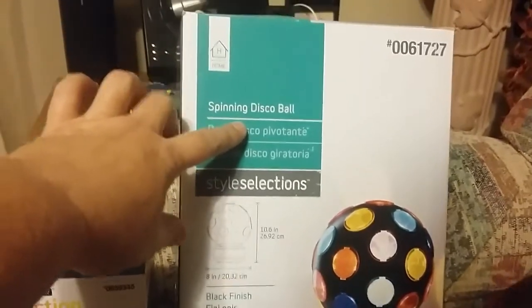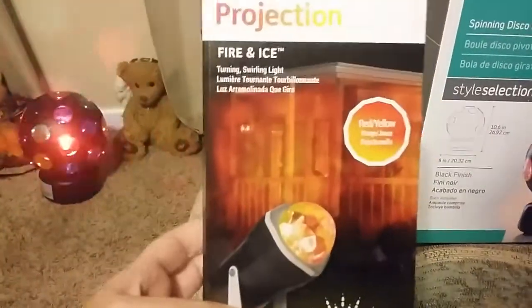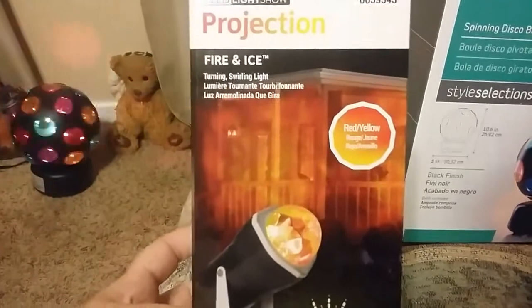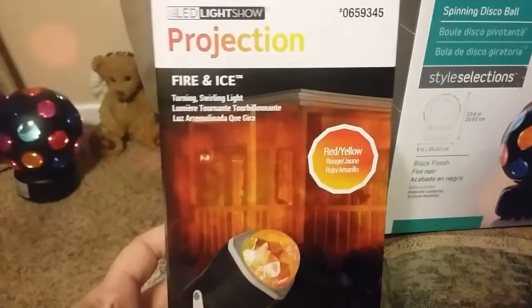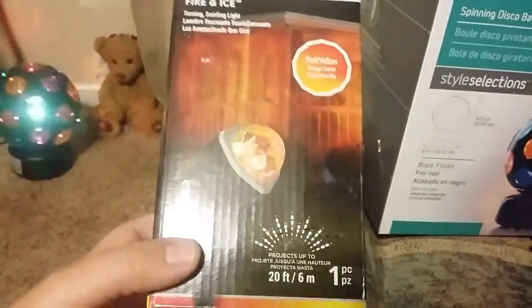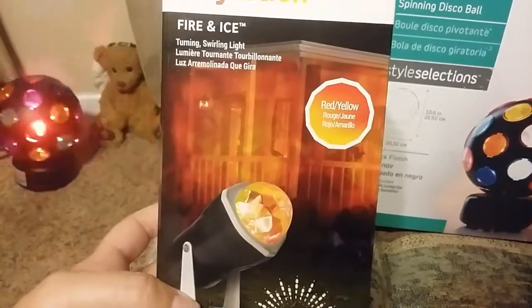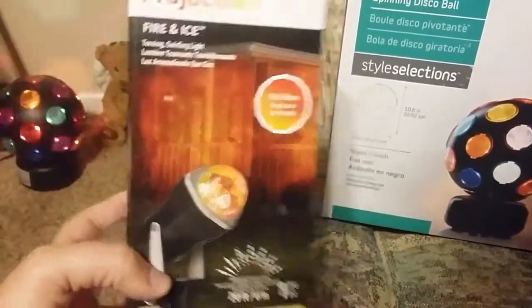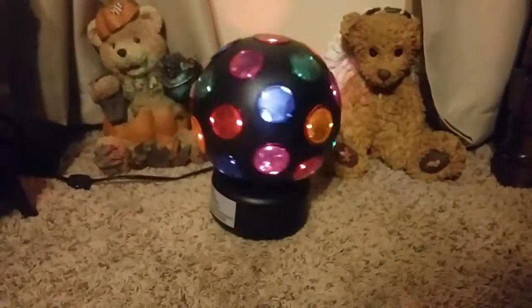So this was a gift from my mom. I'm going to share with you what it looks like here in just a second. This other one was something that my husband bought for me — you can use these inside or outside. They have the purple ones as well; this is the red and yellow projection fire and ice light. I'm using ours inside because it reminds me of falling leaves when it hits the ceiling, and I'll share that with you too. But here's the disco ball — I've just got it sitting here for right now because I wanted to show it to you guys.